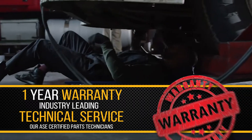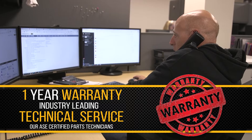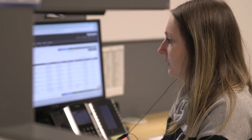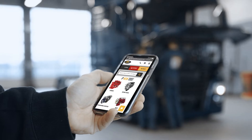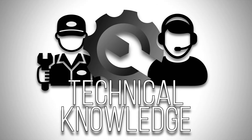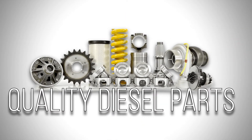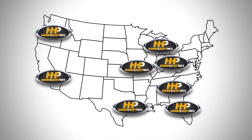Backed by a one-year parts warranty and industry-leading service from our ASE certified parts technicians — from purchase till installation, Highway and Heavy Parts has you covered. Connect with Highway and Heavy Parts for industry-leading technical knowledge, quality diesel parts, and fast shipping from America's trusted diesel engine parts supplier.